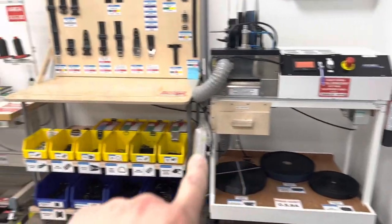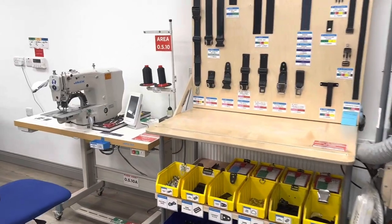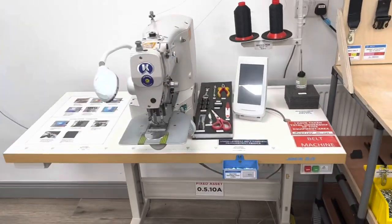I was talking to Paul Akers yesterday and he said 'I've got a brilliant example of Fix What Bugs You and I'll send you a video right now.' So here it is.